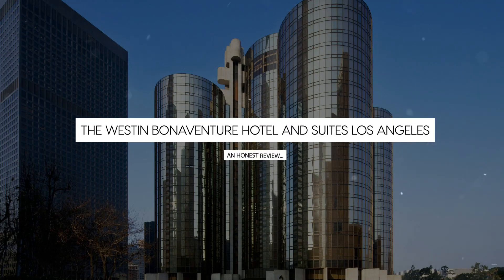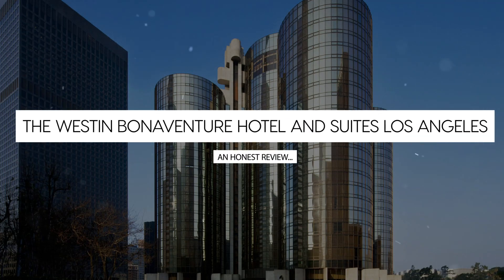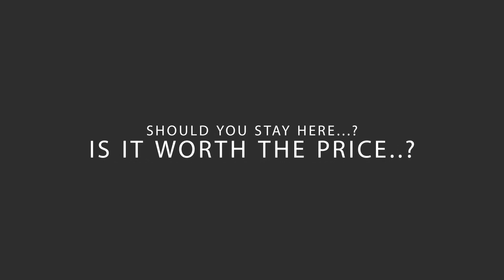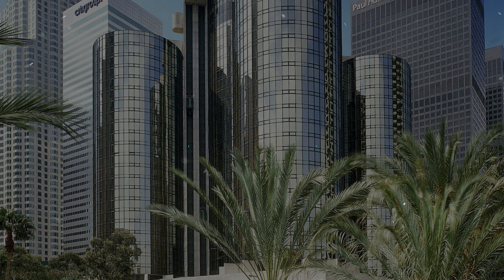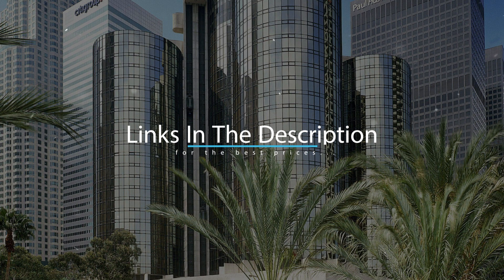Today, we're diving deep into a review of the Westin Bonaventure Hotel and Suites, located in downtown Los Angeles, California. Let's find out if this hotel lives up to its reputation and if you should stay there. For booking a stay at the most ideal price, check out the link in the description.